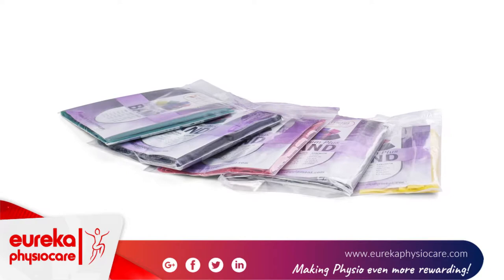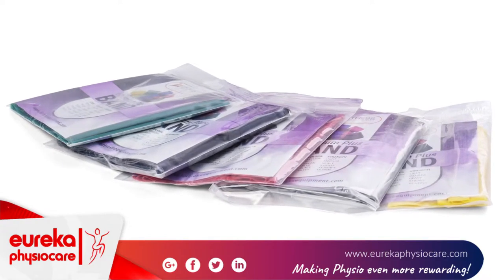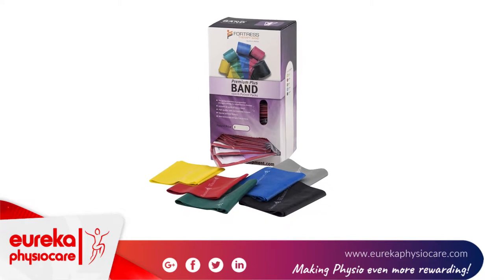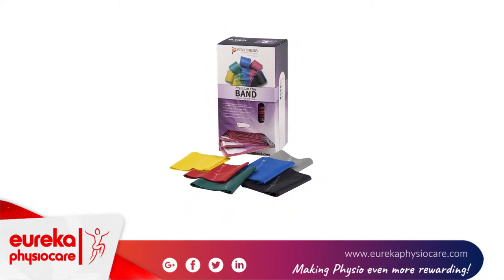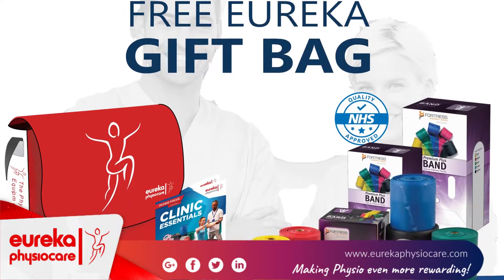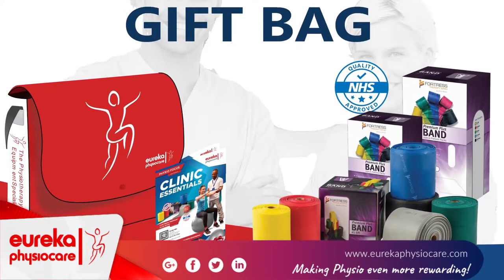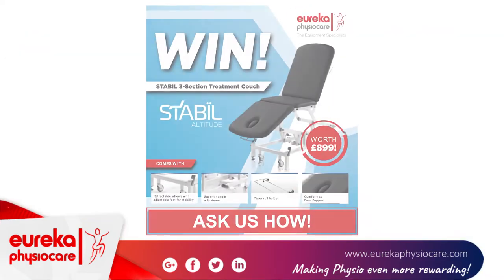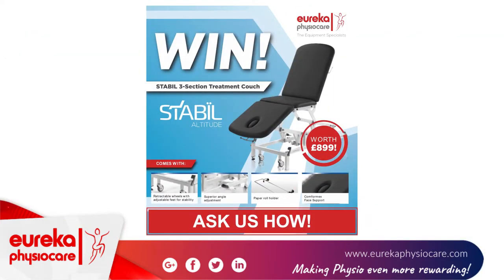Have you collected your Eureka gift bag? If you're currently using band in the clinic, try out the Fortress Premium Plus exercise band. This band simply does not tear. Collect a free Eureka gift bag today, loaded with samples of the Fortress band, pricing and details of the brand new Bandstand. Speak to a Eureka representative for your free gift bag.